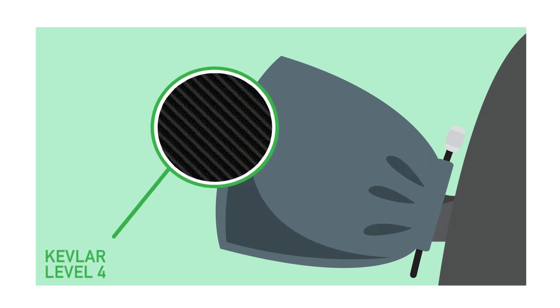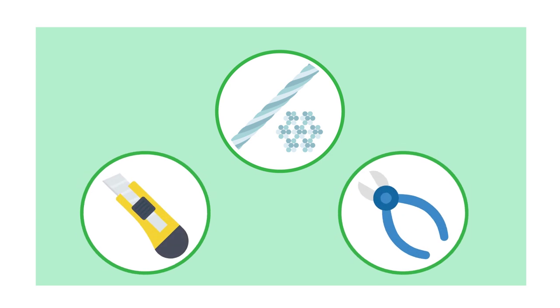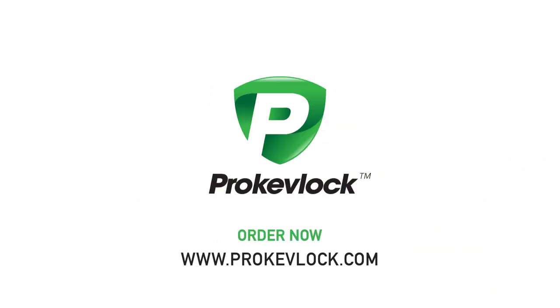Made from anti-cutting Kevlar Level 4 fabric material, Pro-Kev-Lock also comes with a high tensile strength corrosion-resistant steel cable lock that is almost impossible to cut with conventional tools. Order Pro-Kev-Lock now to start protecting your valuable investment starting today!